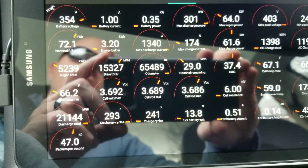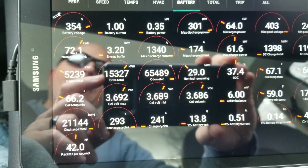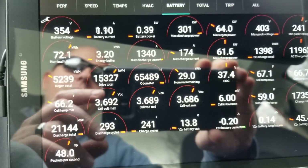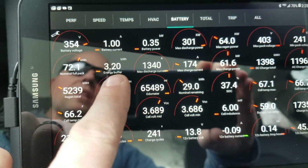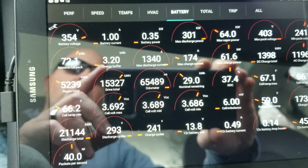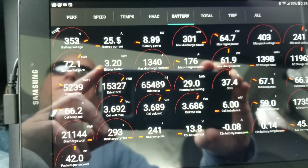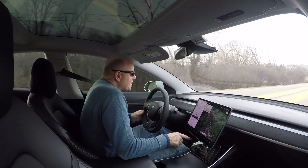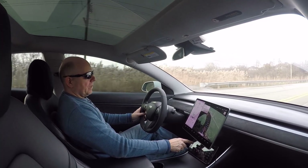If you look at this other number here, you can see a 3.2 kilowatt hour energy buffer — that's 3.2 kilowatt hours of energy that Tesla protects in their pack. That's designed to save the pack. I don't know if it's one kilowatt hour on the top and 2.2 on the bottom, but that 3.2 number is important because they are protecting some pack capacity — preventing us from truly fully discharging or fully charging the pack.